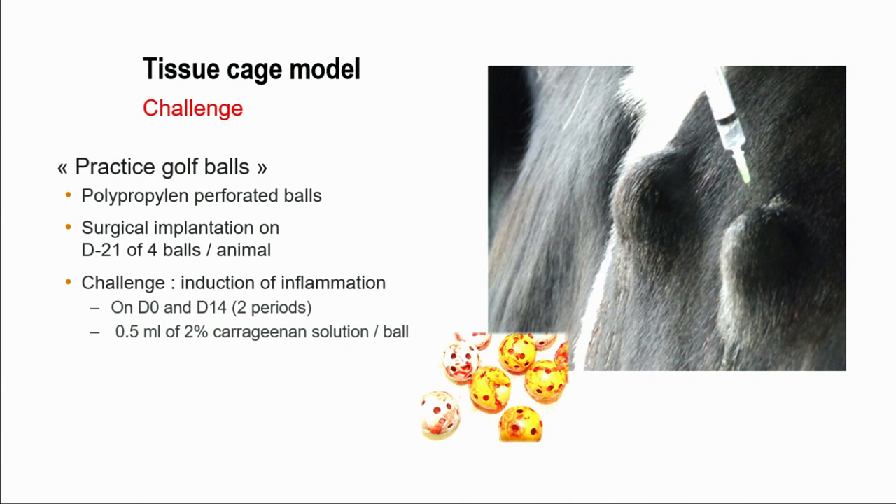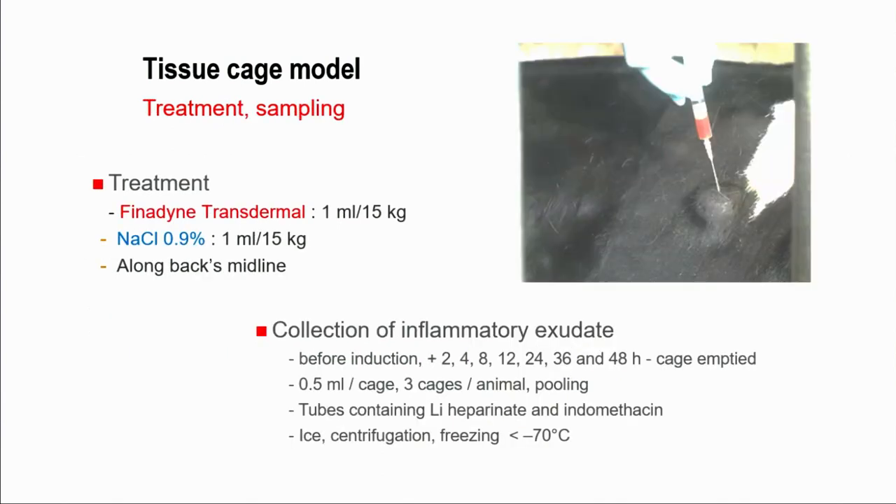This picture shows the end of the study, where we sample the exudate directly from the balls. The challenge was done twice: once at D0 and a second time at D14, and it consisted in the injection of a carrageenan irritant solution. We had four balls in each animal, and just after the challenge we made the treatment according to the marketing authorization specification for finadine transdermal. The NaCl was done according to the same scheme.